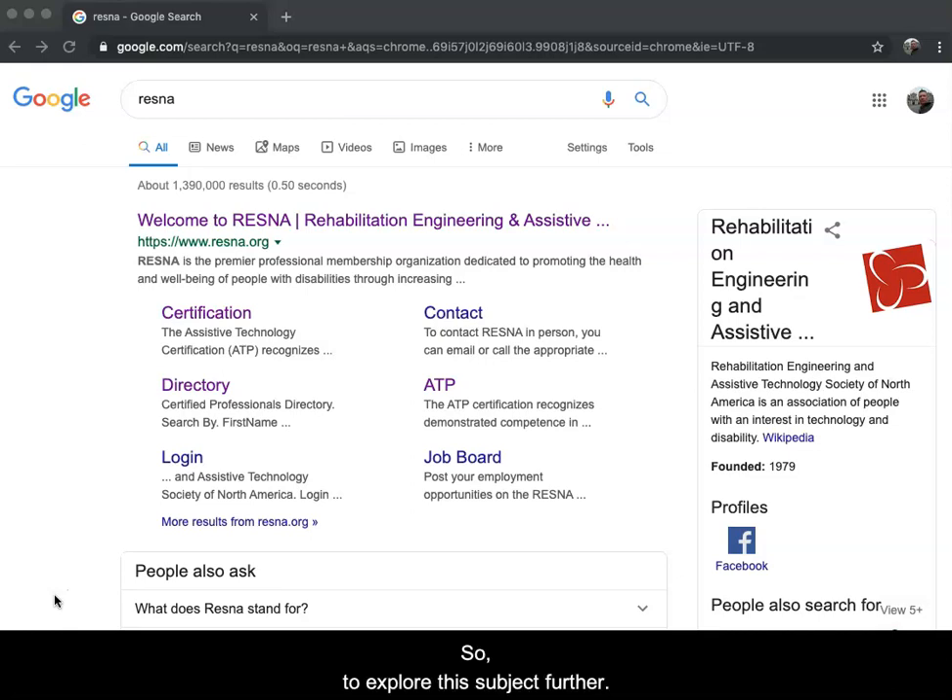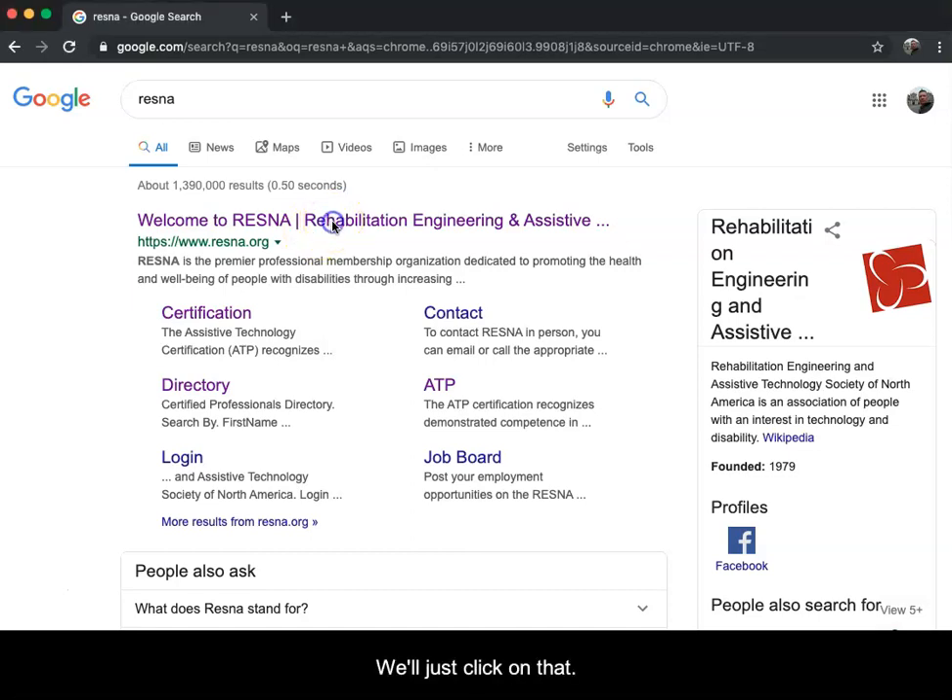To explore this subject further, I've typed RESNA - R-E-S-N-A - into a Google search. The first result is 'Welcome to RESNA' at resna.org. This is the website we will want to explore, so we'll click on that.